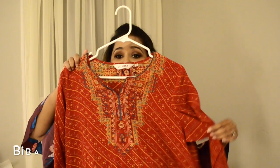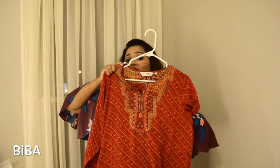Now the second outfit is this — let me try it on for you guys. This is from the brand Viva.